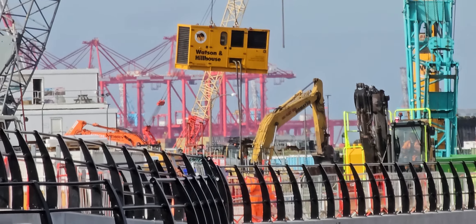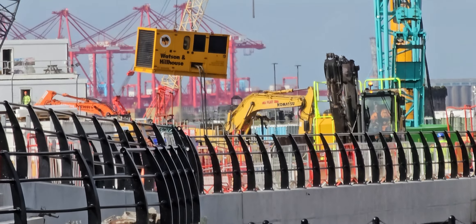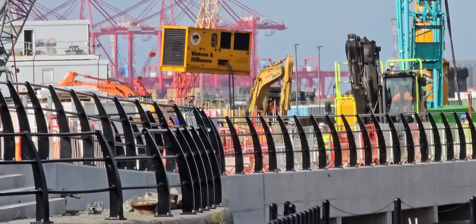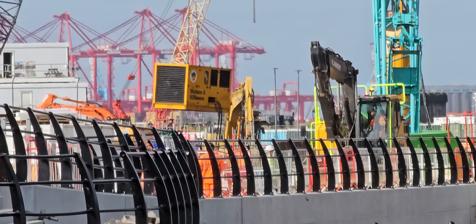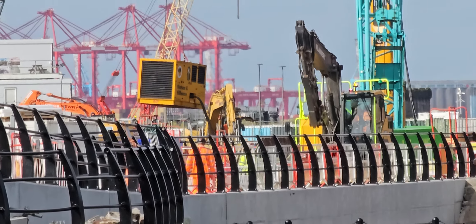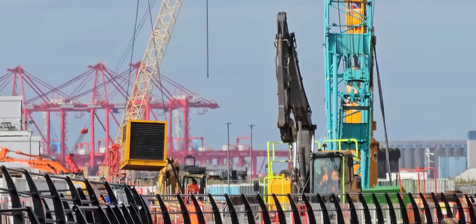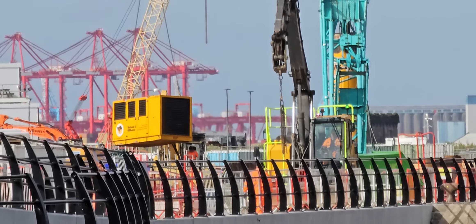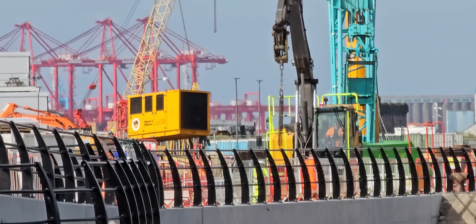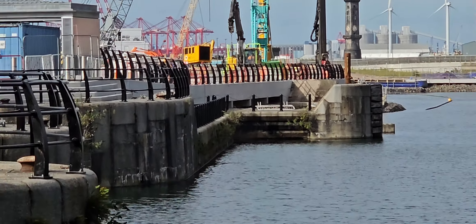They're just bringing the generator down now. Yeah, a bit windy down here today, so apologies for that — it's not very stable in the video. So yeah, it's coming on, isn't it, this site?